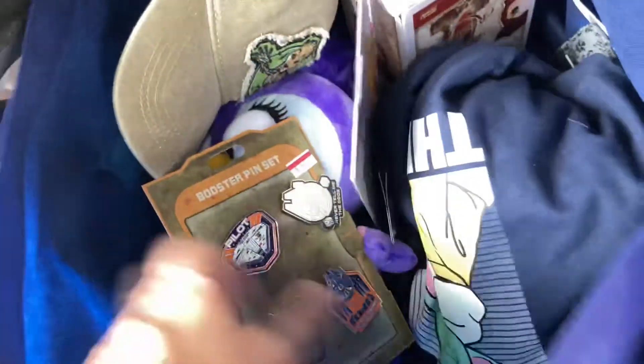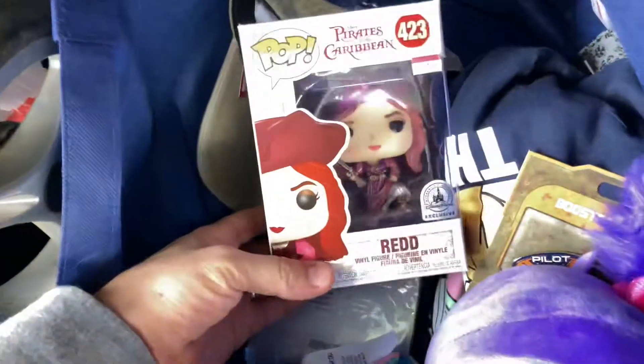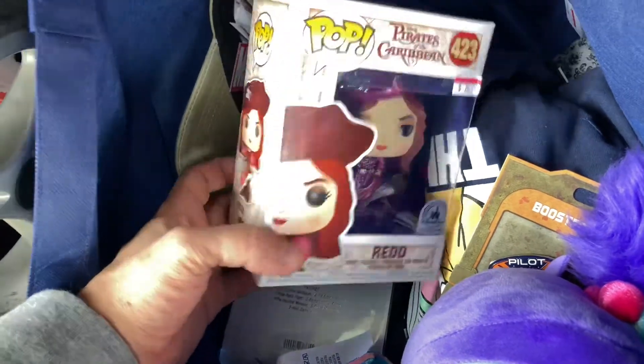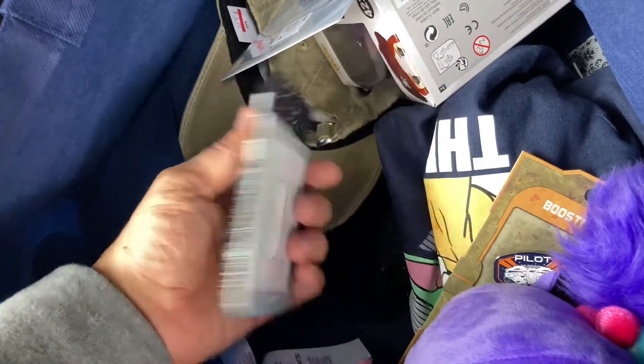We got some t-shirts. Oh, I forgot about this one — this is Emma's. And then we got another Funko Pop, a red one, for $9. That's a little cheaper than regular price — these are about $12 to $15 normally. And Liam got a Star Wars wallet as well.